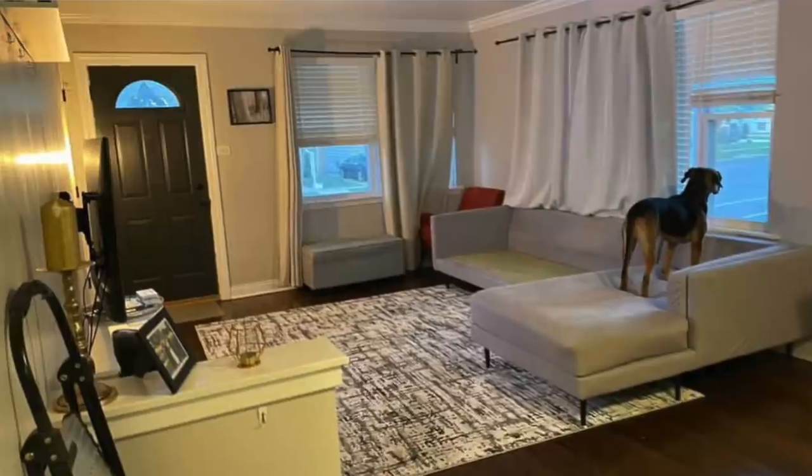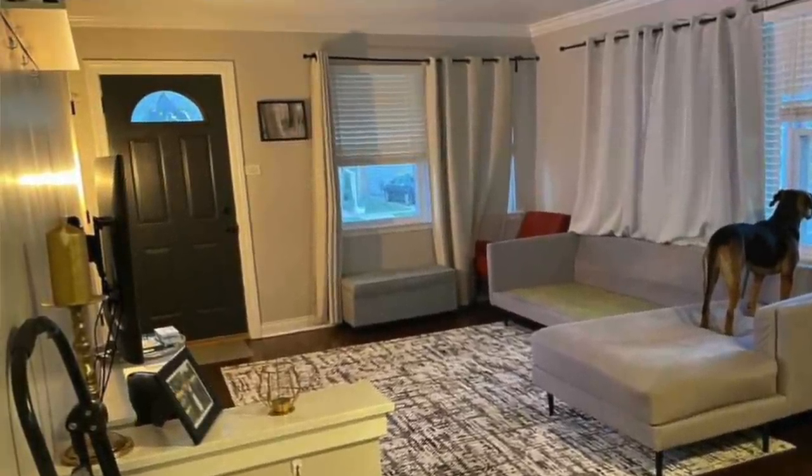I feel like the rug placement is super off. I would actually just scoot it back a few inches so that when you're walking in and out of that door, you have more of a clear pathway. I think just moving that rug will help with the flow of your space.